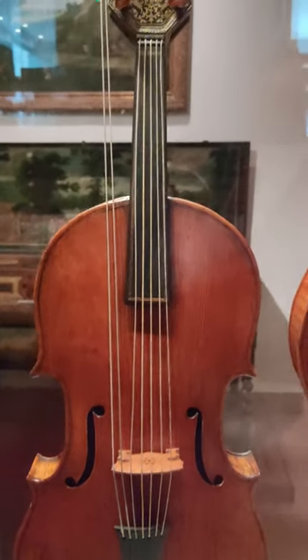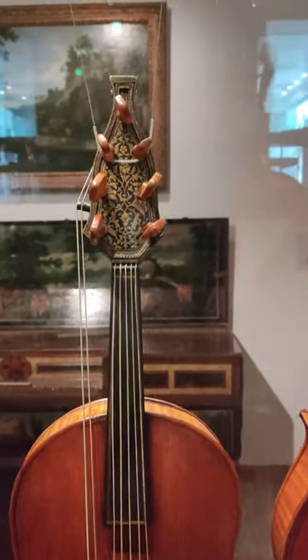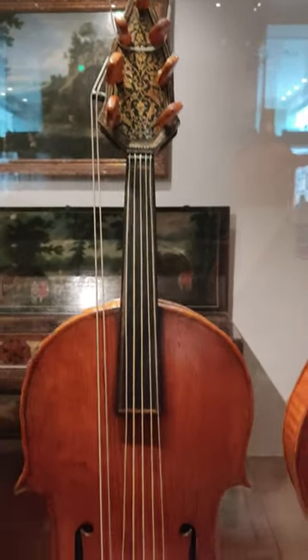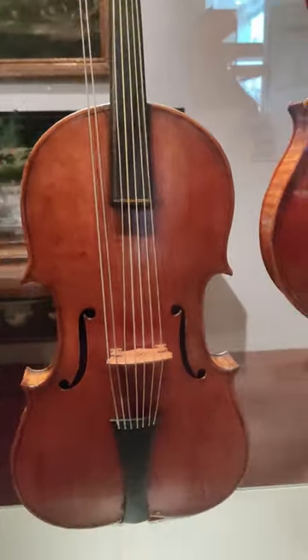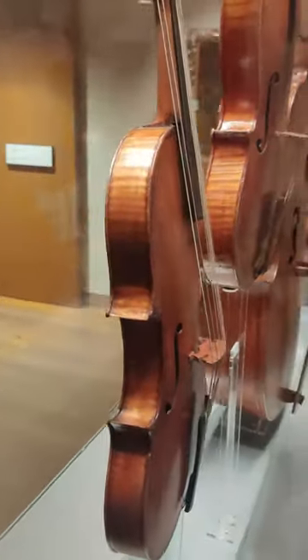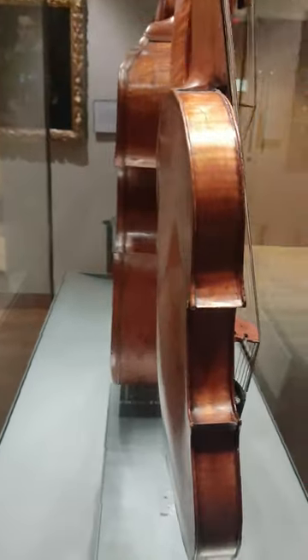On display at the Ashmolean Museum in Oxford is this absolutely stunning Lira de Braccio by Giovanni Maria of Brescia. This instrument was made in Venice circa 1580 — it's absolutely incredible.